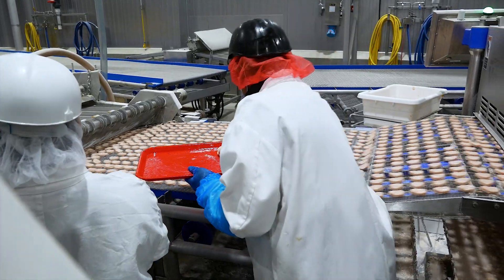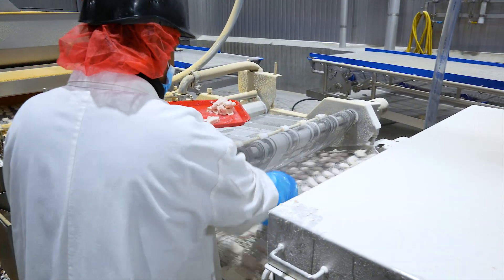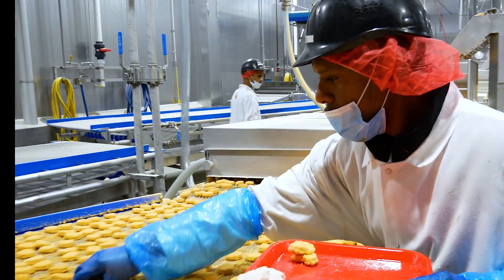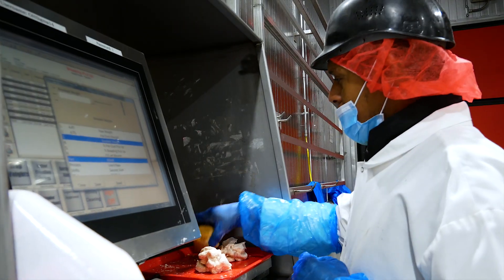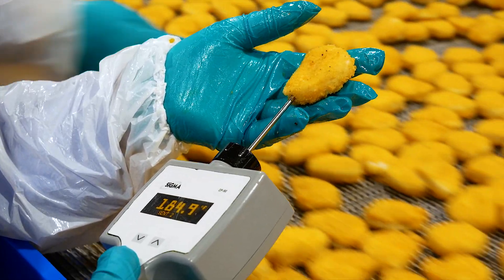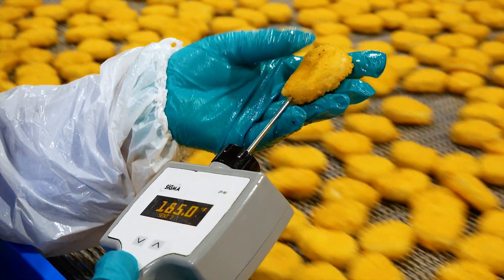Our quality assurance technicians work all over the plant to make sure that our processes and products meet food safety regulations and the specifications of our customers. They regularly inspect the lines for hazards and make sure temperatures and other conditions fall within the required regulations of Cook Foods' HACCP program for the USDA.